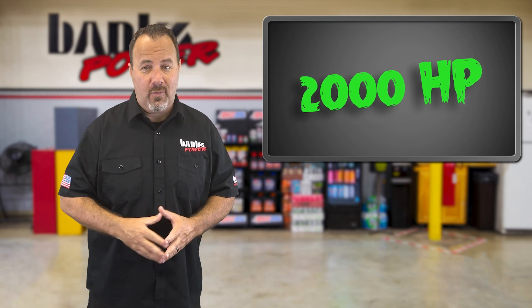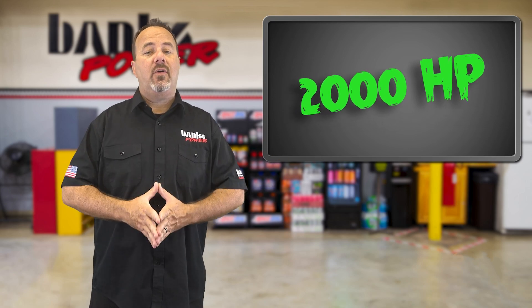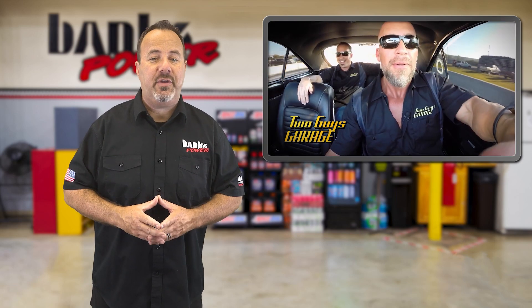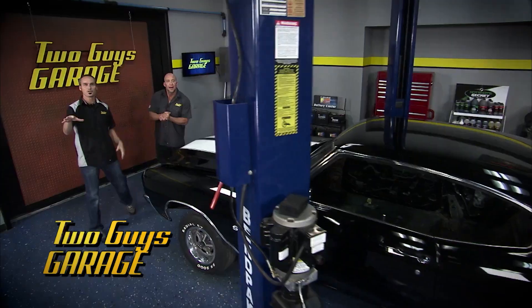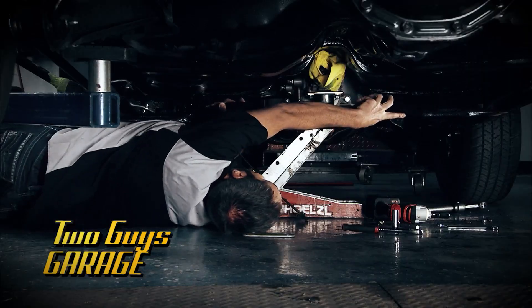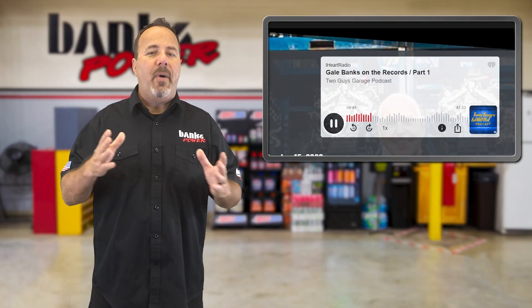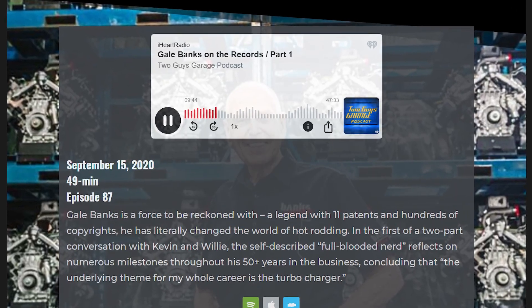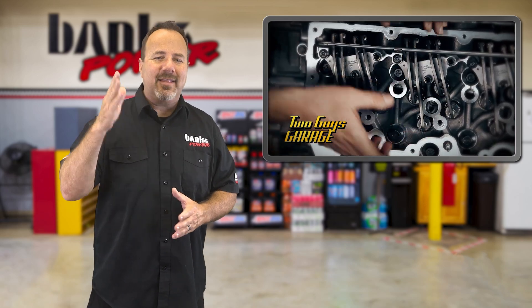Yes, 2,000 horsepower! We'll be shooting a new video shortly. Two Guys Garage — the show where hosts Kevin Bird and Willie B show you how to install everything and anything, currently on the Motor Trend Channel — also have a podcast by the same name. They posted the first of a two-part interview with Gale Banks recently. Gale is a great storyteller and packs the hour-long podcast with interesting anecdotes. Get the latest episode wherever you download your podcasts.